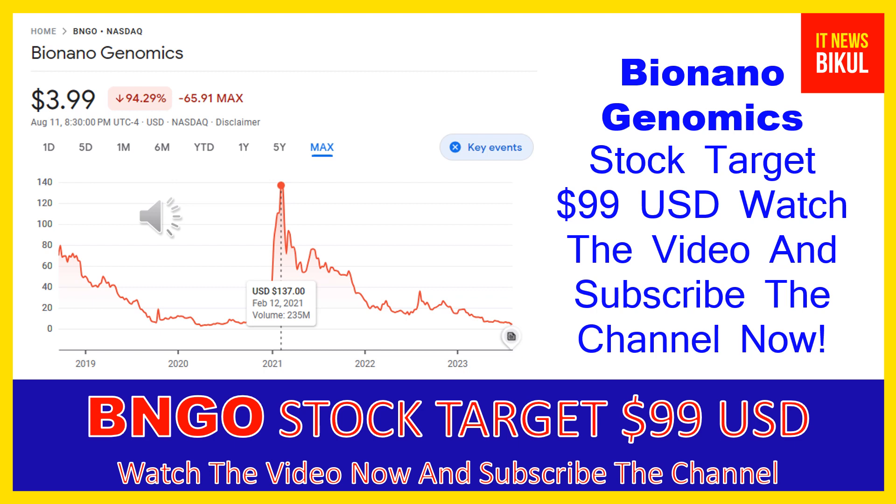Bio Nano Genomics Inc company market cap is 1.224 billion. Bio Nano Genomics Incorporated provides genome analysis software that enables genomics labs to analyze and interpret data across a range of platforms to generate informative data visualizations for streamlined and simple reporting of causal variants.